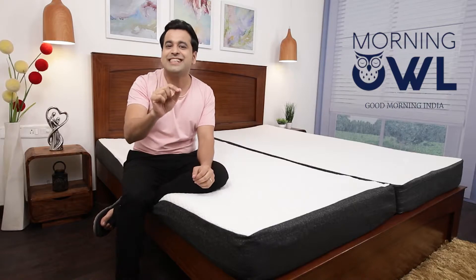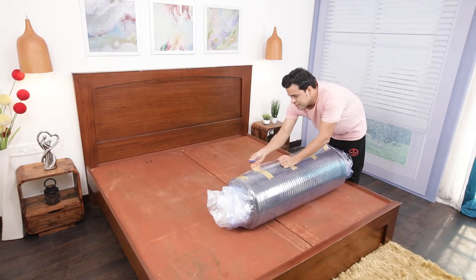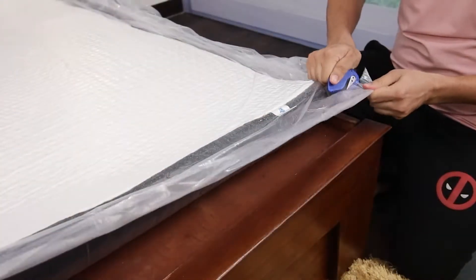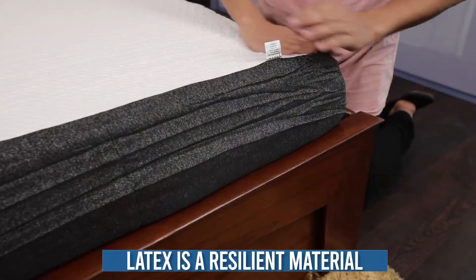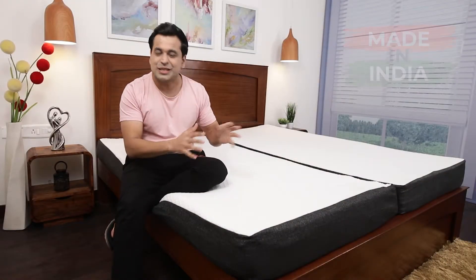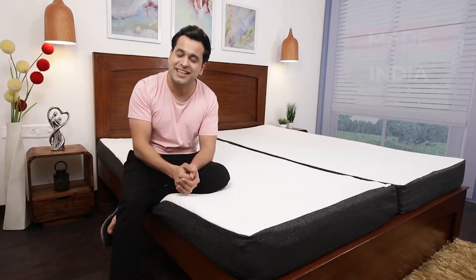The mattress that you see here is really heavy because latex itself is a heavy material, and it is very tough to get all the plastic off. As you unpack the whole mattress you realize that it's actually ready to sleep instantly, just because latex itself is a resilient material and it springs to life right away. The best part is that this is completely made in India — from raw material to production, everything is done and made in India.